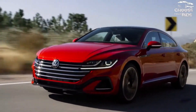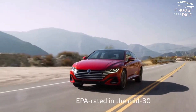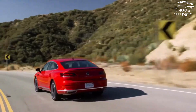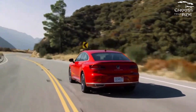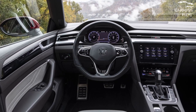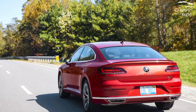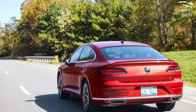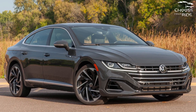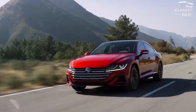2023 Volkswagen Arteon Features. The 2023 VW Arteon starts at $43,825 for the SE R-Line. That model includes a good array of tech, including a 10.3-inch digital instrument cluster, an 8.0-inch touchscreen with wireless Apple CarPlay and Android Auto, crash avoidance tech, 20-inch wheels, and synthetic leather upholstery. Good standard fare and a decent infotainment system pair with a 4-year, 50,000-mile warranty including 24 months or 20,000 miles of free maintenance, earning the Arteon an 8 out of 10 for features.